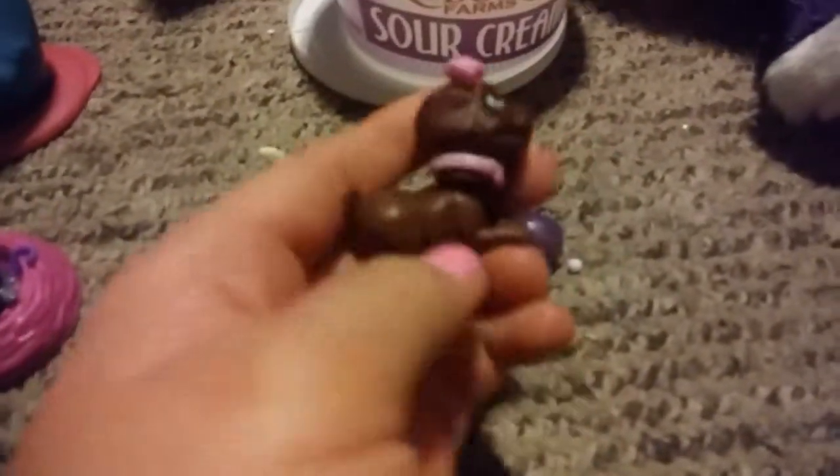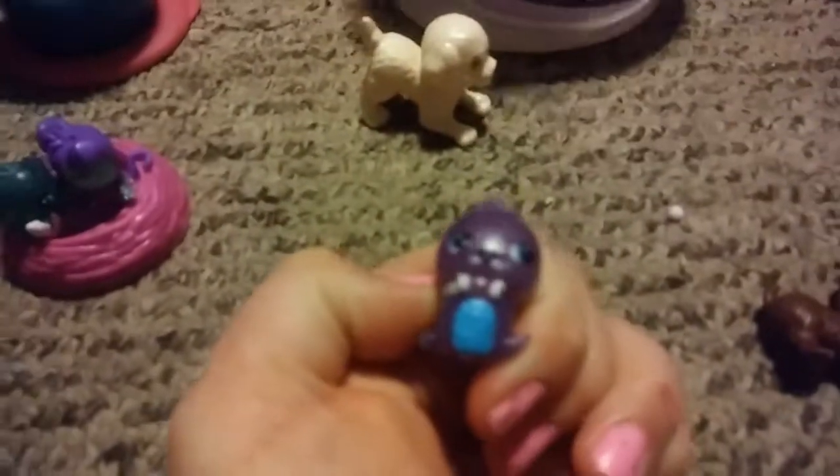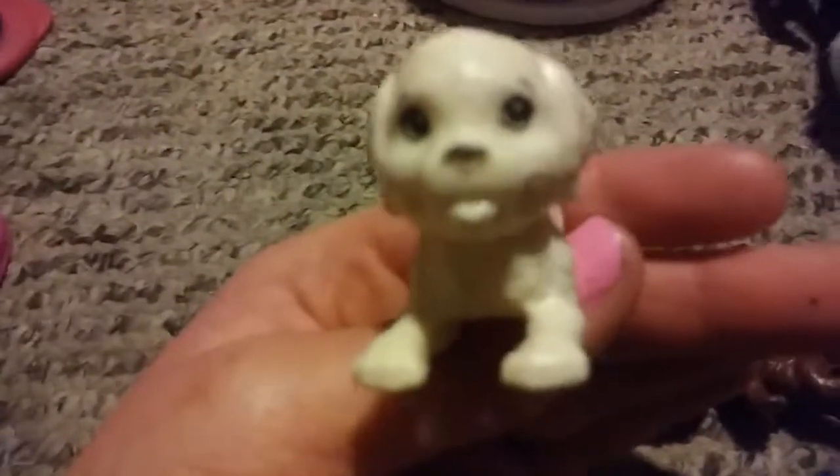First we're going to show you Jazzy's finds. She has a little brown puppy with a pink collar, a pink bow, and blue eyes. Then we have the ultra-rare purple walrus from the Hatchimals Collectibles — it has blue eyes, a blue tummy, and some silver sparkles. For Jazzy's last one, we have a white puppy from the Barbie Adventures movie. If you remember her name, leave it in the comments down below.